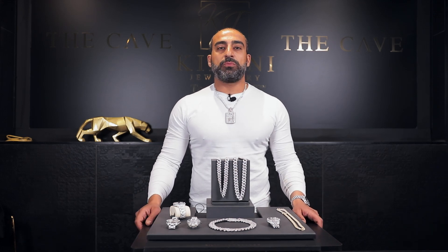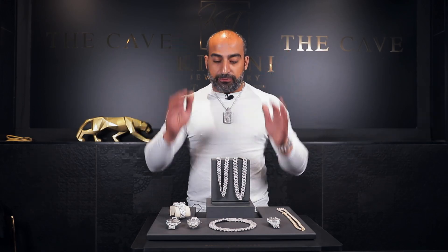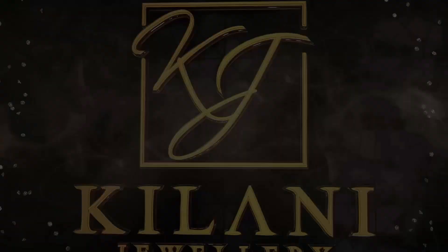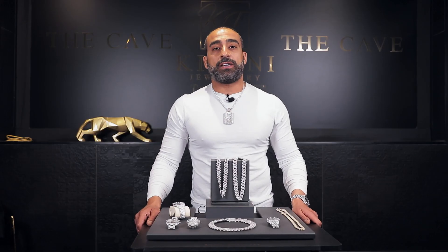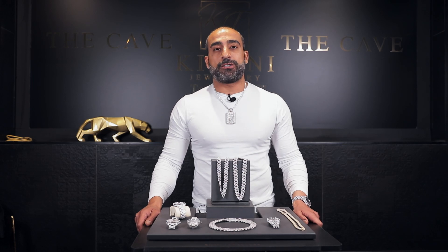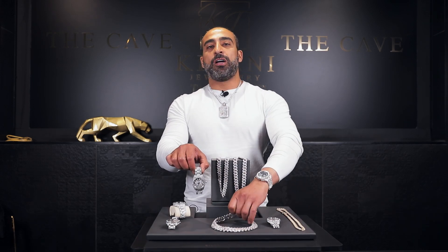Welcome. This is Akram Kulani from Kulani Jewelry, and today we're going to display fake jewelry that was purchased by one of our clients, thinking to save $5,000. She actually ended up leaving us to save this $5,000, not realizing she spent thousands of dollars on a fake Rolex and a fake Cuban.